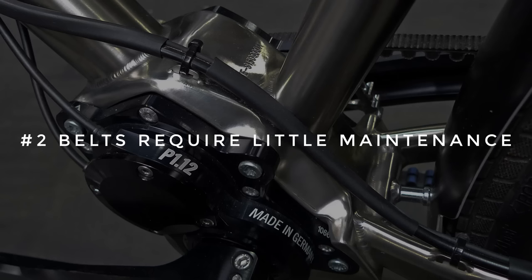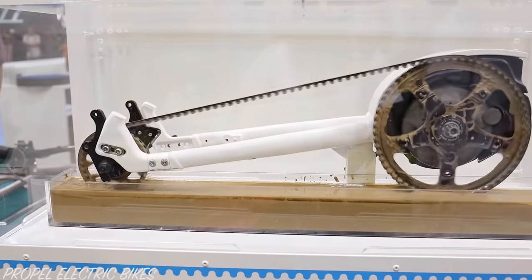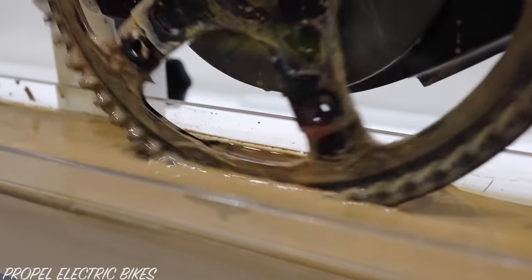Number two, belts require little to no maintenance. Belts do not stretch, they do not require lubrication, they are never greasy, and they do a surprisingly good job of clearing mud out. Just a splash of water is usually enough to keep them going.